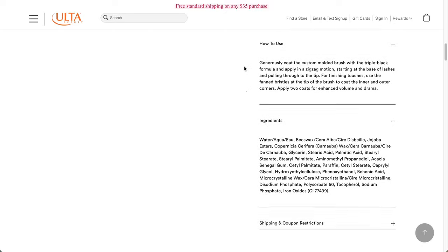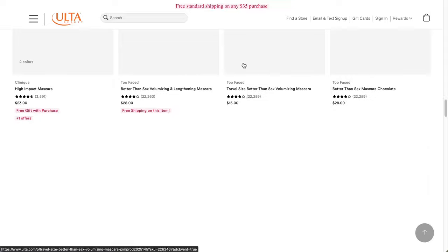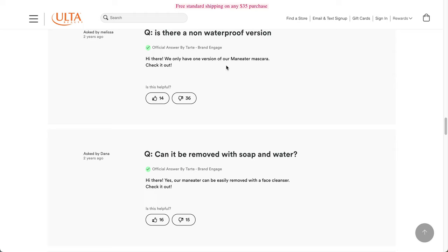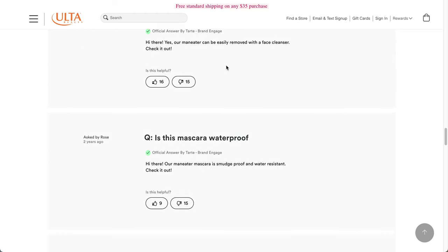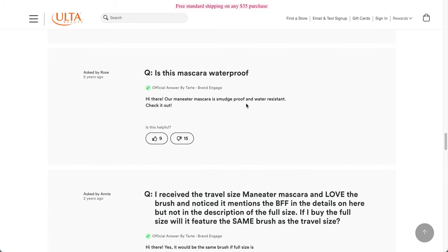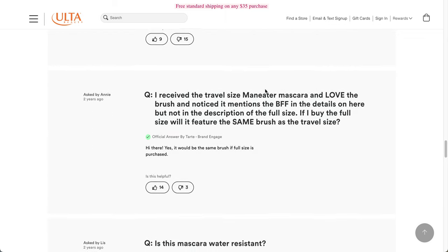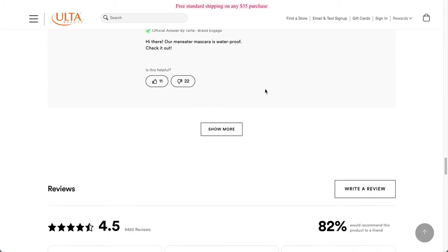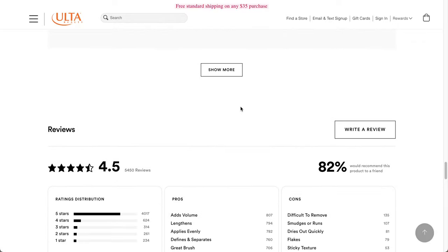These are the ingredients. It says it's smudge proof and water resistant, so it's not fully waterproof — though another section says it is waterproof, which is confusing. So let me know if you've tried the product.